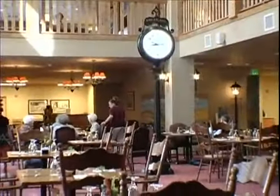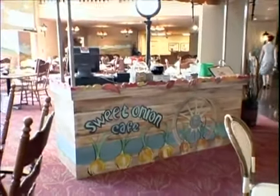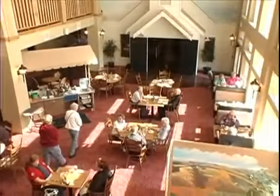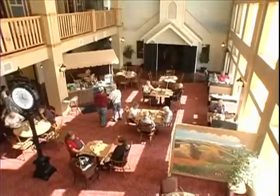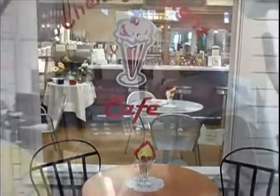A beautiful centerpiece of the community will be the Village Square, which features a two-story open atrium design. Here you'll find restaurant-style dining with patio seating, a credit union, coffee shop deli, library, and health club.